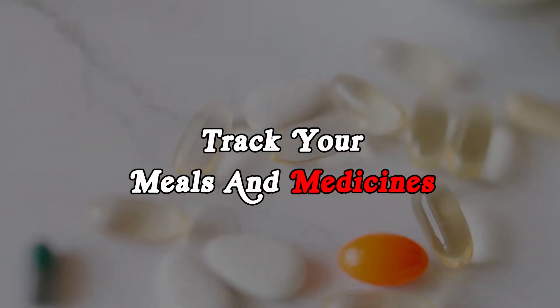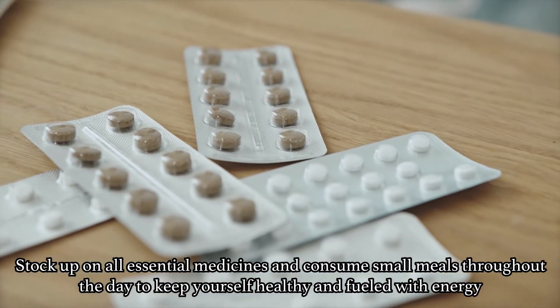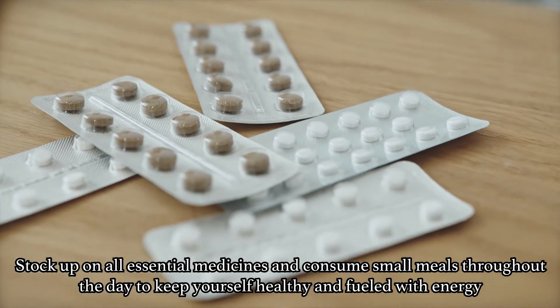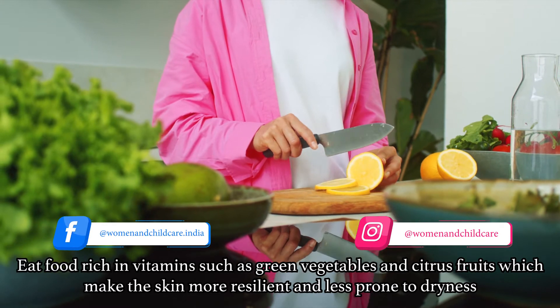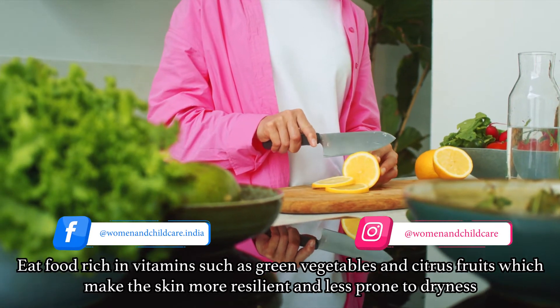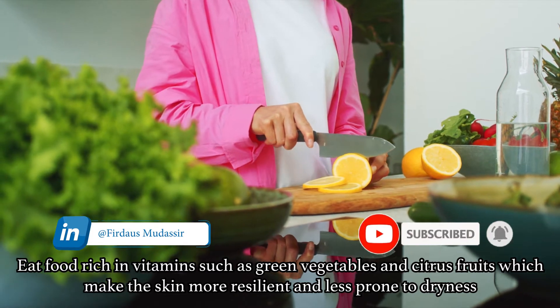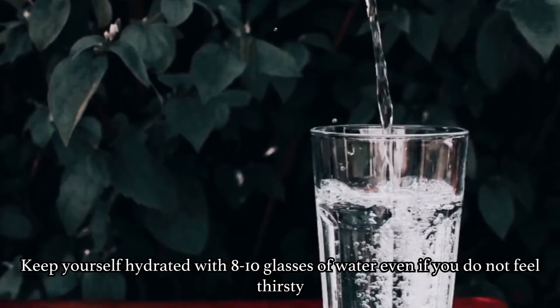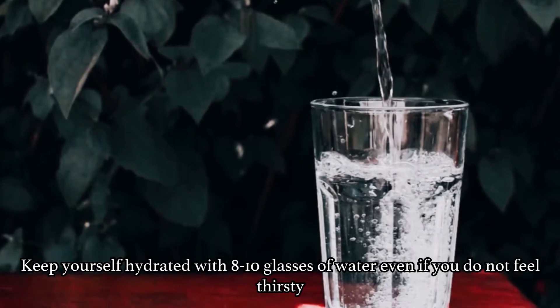Tip No. 1: Track Your Meals and Medicines. Stock up on all essential medicines and consume small meals throughout the day to keep yourself healthy and filled with energy. Eat food rich in vitamins such as green vegetables and citrus fruits, which makes the skin more resilient and less prone to dryness. Keep yourself hydrated with 8 to 10 glasses of water even if you do not feel thirsty.